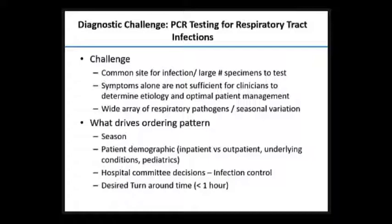What drives our ordering patterns, and possibly those of most institutions, is seasonal variation — we're not going to run a specific influenza panel in July. It's helpful to have the ability to test seasonal viruses and seasonal organisms. Patient demographics also matter: there's a big difference between primarily outpatient versus inpatient populations in terms of ordering patterns. Underlying conditions matter too — we have a huge immune-suppressed population at Cedars, and we have a lack of pediatrics. These factors make a big difference in which methods we use.